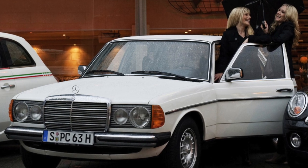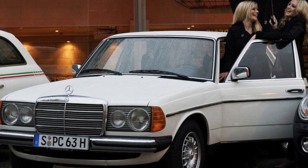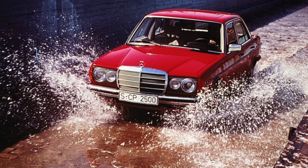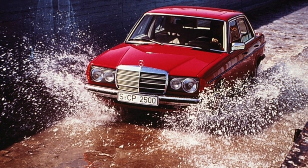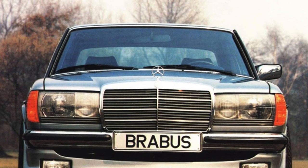The car is most common in the sedan version, less often as a station wagon with index T. Long-wheelbase limousines, plus 630mm, are literally units. Rare copies of the two-door coupe, index C, are owned by real connoisseurs, so they cost more than other modifications.